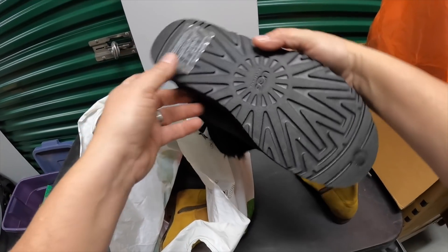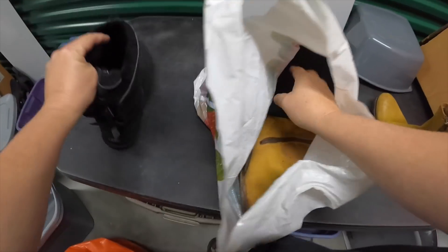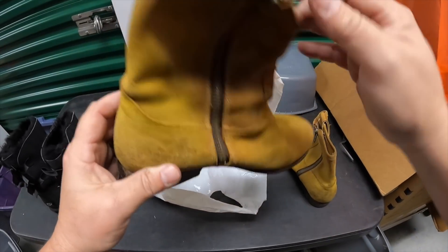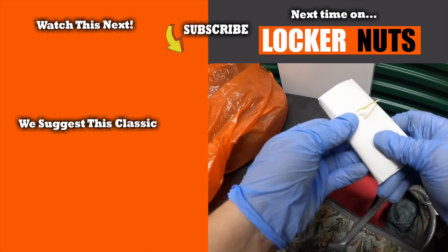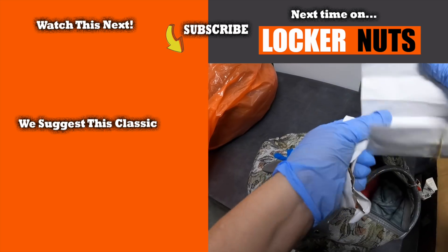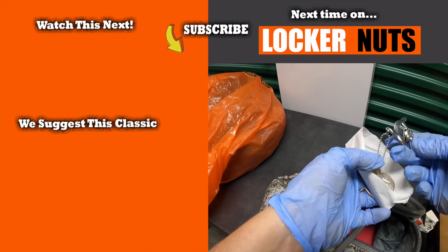Found a couple of Uggs — oh my goodness, look at that! Brand new Uggs! Made in Mexico, says inside. They seem to be pretty nice boots. What is this? It's heavy. What the heck? I see it in there — coins! Coins in... what the heck is this?